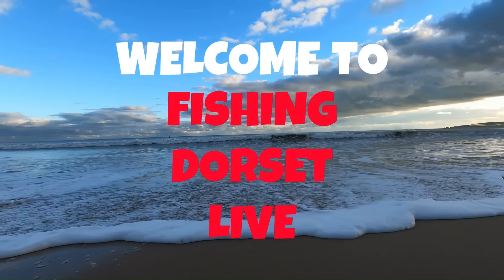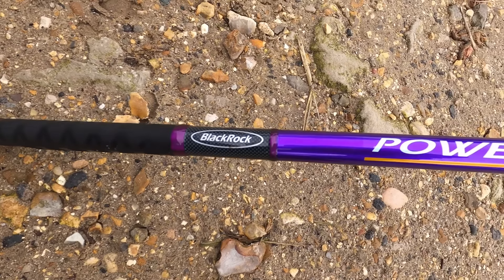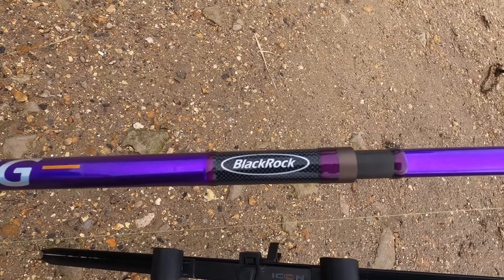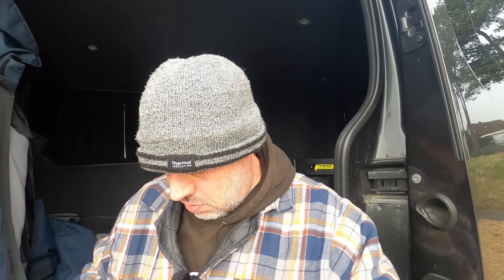Welcome back to Fishing Dorset Live, currently on a Sunday morning. I think it's probably about 11 o'clock-ish — can't find my phone to tell you the time, but it's very blowy. It's 11:21 now. We're on neap tides but the tide's going out, low water's about one o'clock.